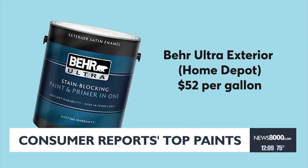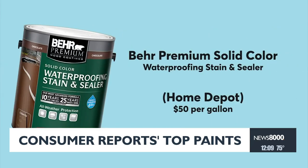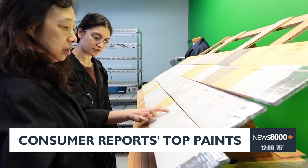If you're planning an outdoor paint project, CR recommends Behr's Ultra Exterior or Clark & Kensington's exterior paint. For staining, this top-rated Behr resists fading, cracking, dirt, and mildew, and holds up even after three years in CR's weathering tests.